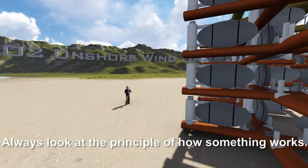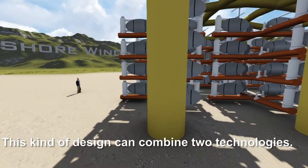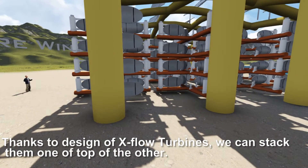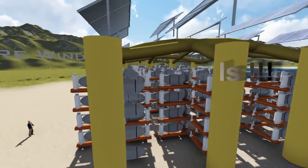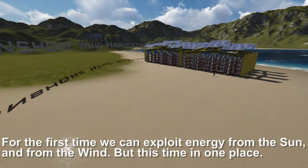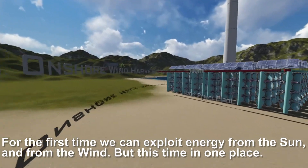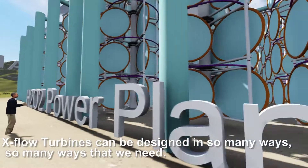This kind of design can combine two technologies. Thanks to the design of the X-Flow Turbines, we can stack them one on top of the other and build some kind of foundation for solar cells. For the first time, we can exploit energy from the sun and from the wind, but this time in one place. X-Flow Turbines can be designed in so many ways as we require.